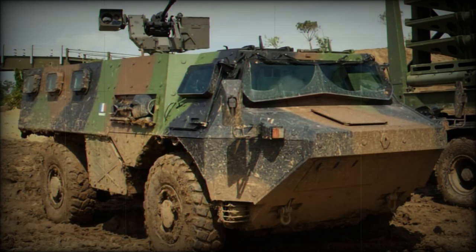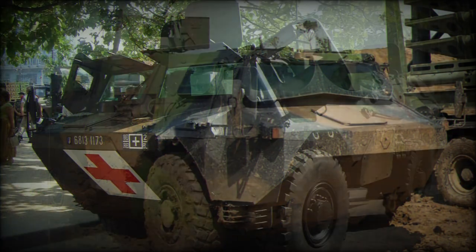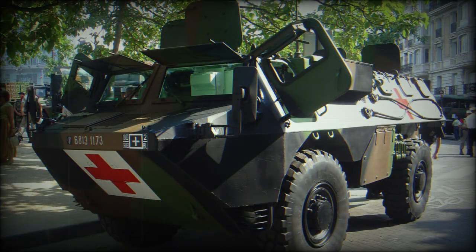This armored personnel carrier is powered by a Renault DCI 7 turbocharged diesel engine developing 320 horsepower. The engine is located in the middle of the hull, behind the driver. It is mated with a 6-speed automatic transmission. These APCs feature full-time all-wheel drive.